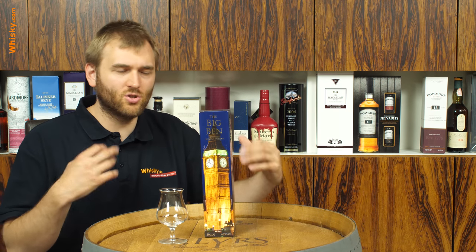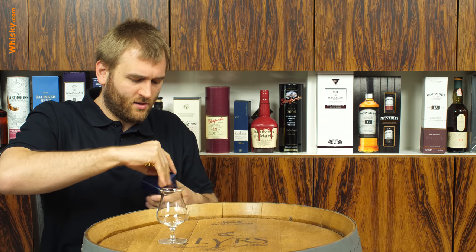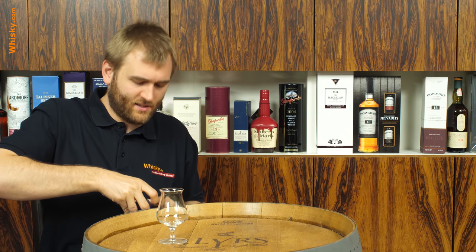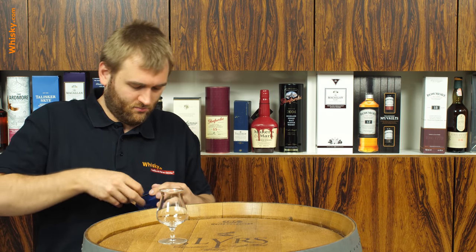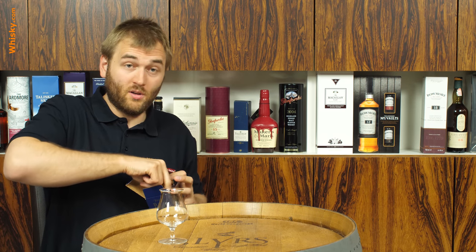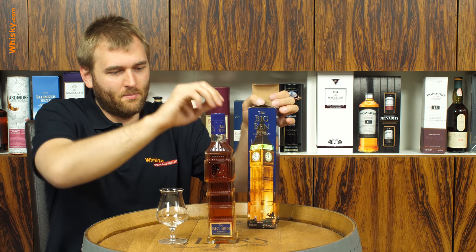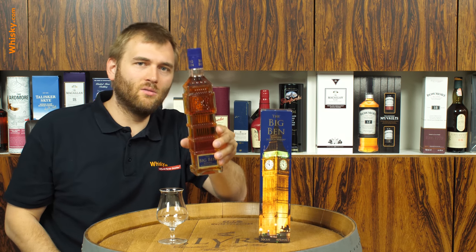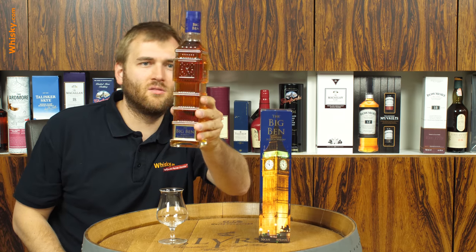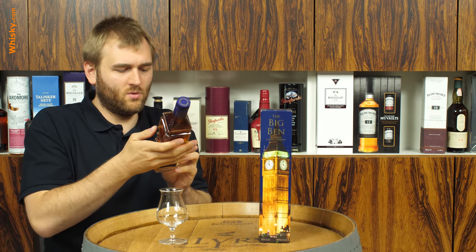So we have a Scotch in an English bottle. Let's have a look. It certainly is a very nice present and people will recognize the Britishness of the bottle. And it's really shaped like Big Ben — I have to say I'm really amazed at how nice it looks. It even has the clock in it. Really cool.